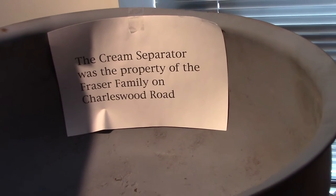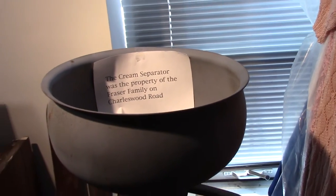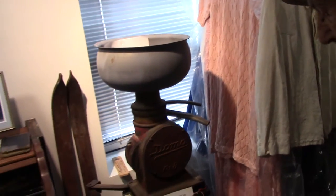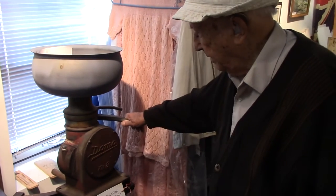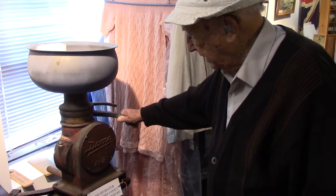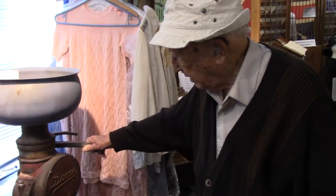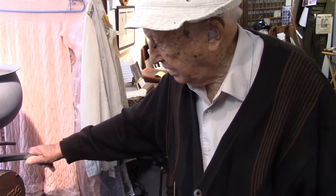It says the cream separator was the property of the Fraser family on Charleswood Road. A lot of people don't know what a cream separator is anymore. People who had one or two cows processed the milk to get cream, and then they could make butter. They could also have skim milk.